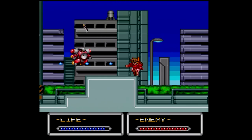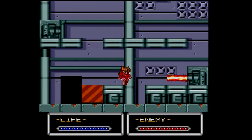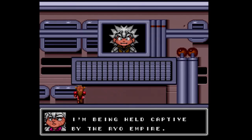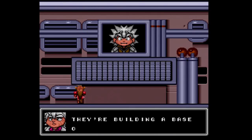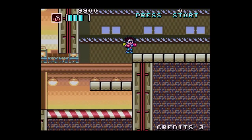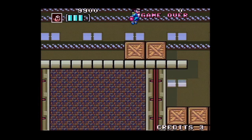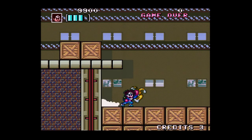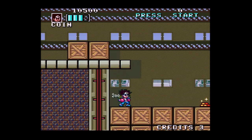That game wore its Mega Man influences proudly on its sleeve, with a blue protagonist and his red-armored comrade who could run and jump at the behest of a friendly, white-haired scientist. It was a more linear game than Mega Man, and it lacked the power-up mechanics of Capcom's series, but the influence was unmistakable. Shubibin Man Zero, on the other hand, keeps the overall vibe but goes in a more direct, short-range direction.